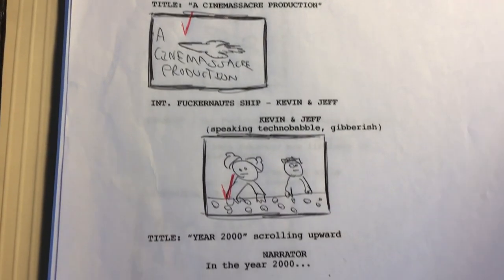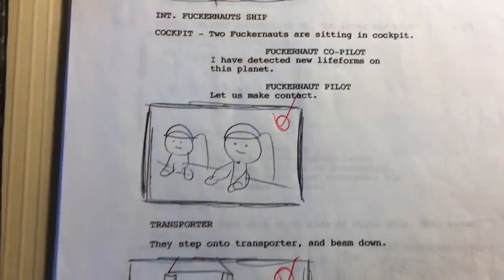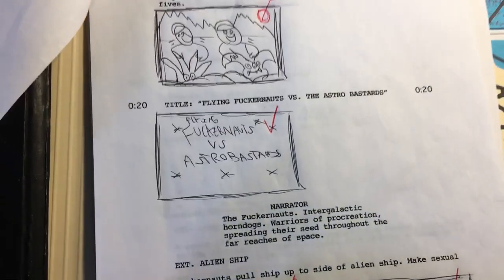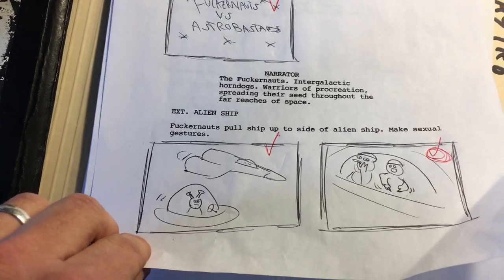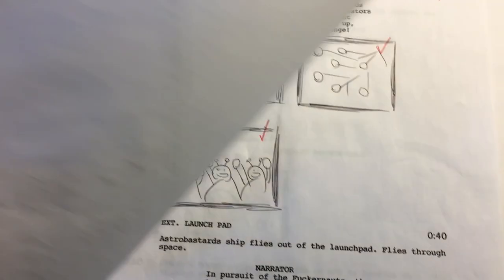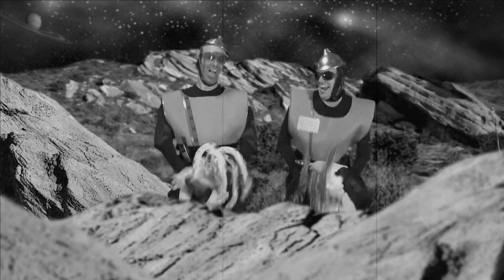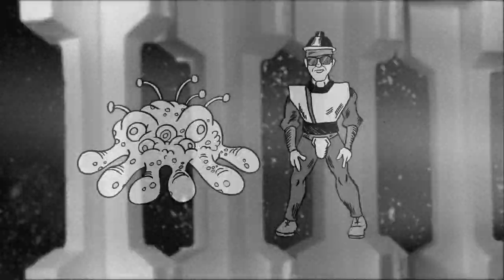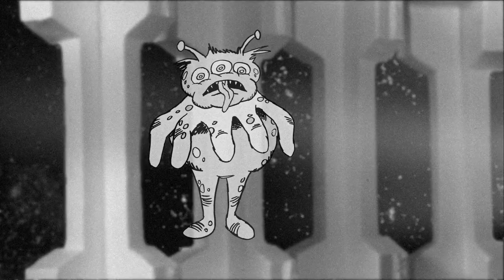So finally, when I had the chance to sit down and write out the plot, I had to figure out who are the Fuckernauts and the Astro Bastards, why are they fighting, what's the deal? I decided to take it as literal as possible. Basically, the Fuckernauts go around the galaxy mating with every living being they see. Over the course of evolution, their descendants lose their vague alien shape and become more humanoid in form, like the Fuckernauts.